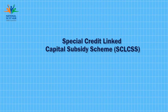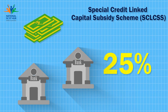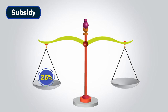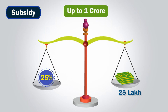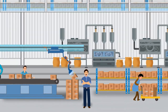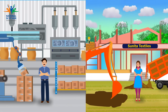The SCLCSS scheme has provision for a subsidy of 25% for procuring plant and machinery for SCST MSEs through institutional credit. Under this scheme, you can avail a subsidy of 25% or a maximum of 25 lakh rupees on institutional credit of up to 1 crore. The objective of the scheme is to help you begin or expand your micro or small enterprise with no restriction on sectors or machinery.